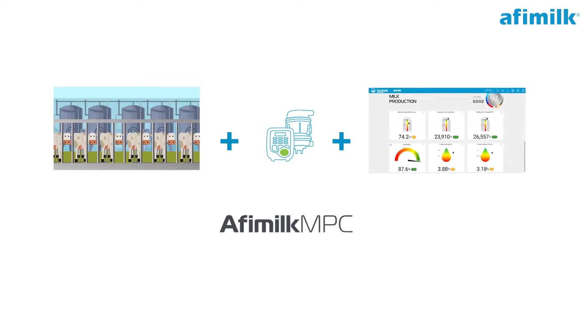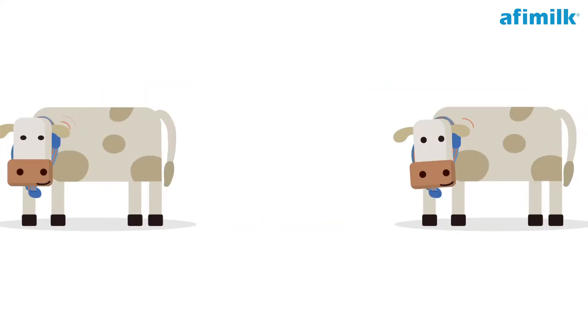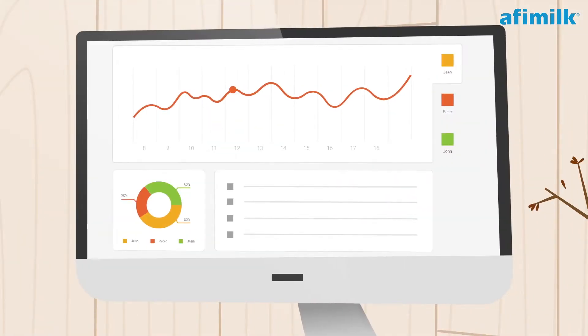A couple of years ago they invested in parlor automation and also placed a sensor on every cow. They use it intensively.